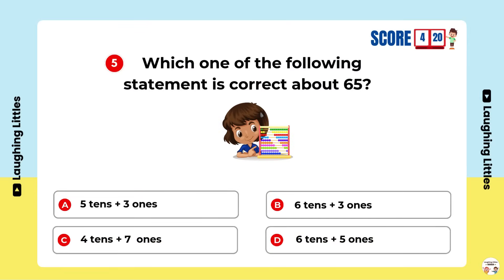Which one of the following statements is correct about 65? Option D is the right answer.